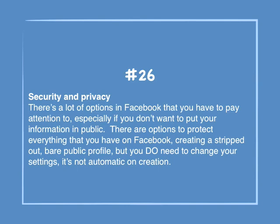Number 26: Security and privacy. There are a lot of options in Facebook that you have to pay attention to, especially if you don't want to put your information in public. There are options to protect everything you have on Facebook, creating a stripped-out, bare public profile, but you do need to change your settings. It's not automatic on creation.